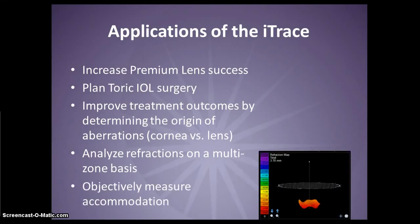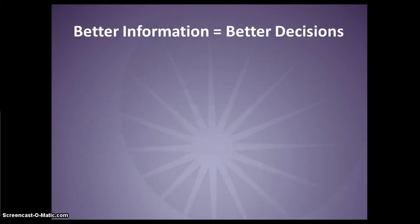The iTrace offers the unique ability to objectively measure accommodation, both in phakic and pseudophakic eyes. So with the iTrace, you have better information, and with that information, you can make better decisions.